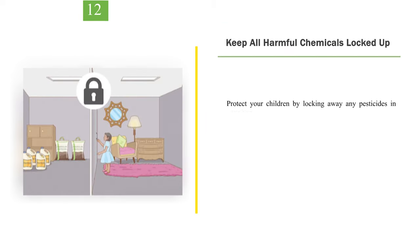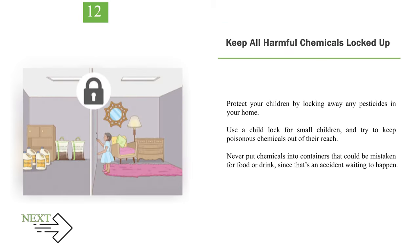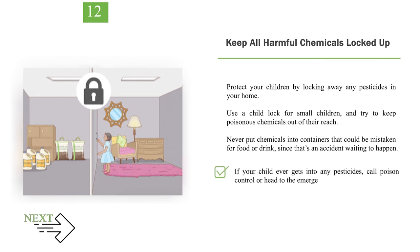Number 12: Keep all harmful chemicals locked up. Protect your children by locking away any pesticides in your home. Use a child lock for small children, and try to keep poisonous chemicals out of their reach. Never put chemicals into containers that could be mistaken for food or drink, since that's an accident waiting to happen. If your child ever gets into any pesticides, call poison control or head to the emergency room right away.